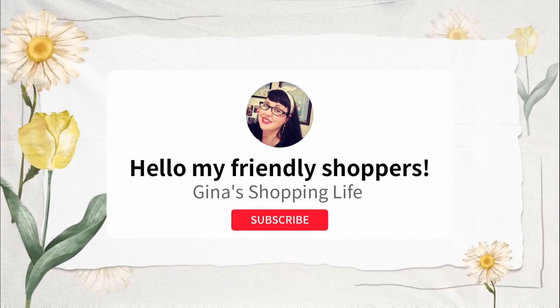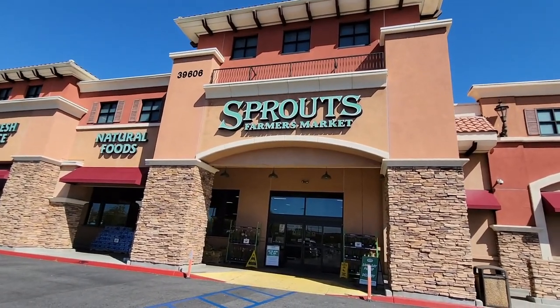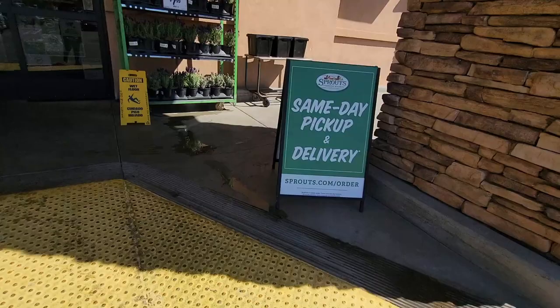Hello, my friendly shoppers and welcome back to my channel. This is Gina, and if you are new here and you love to shop, definitely want to hit that subscribe button because shopping is what I love to do. And to everybody else, welcome back. We are hitting a new store today — we are going to Sprouts.